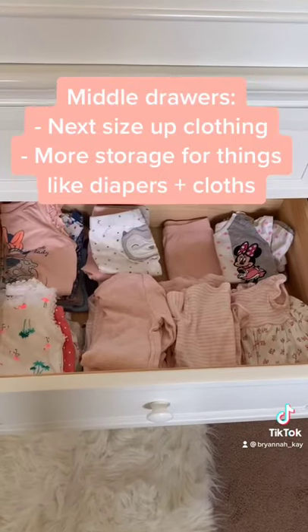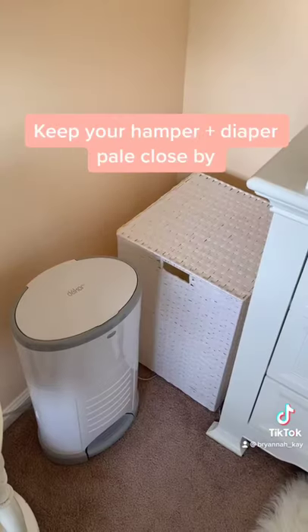Middle drawers are for next size up clothing and baby clothes. Bottom drawers are for sheets and seasonal clothing.